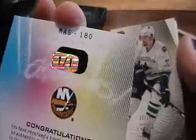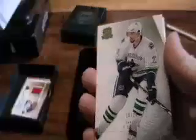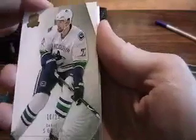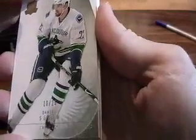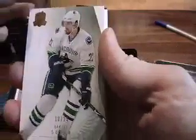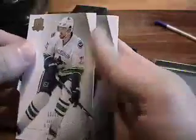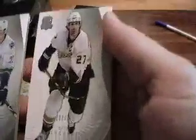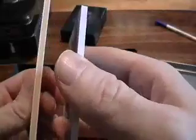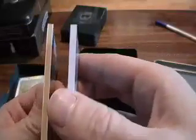And that baby is numbered one of one. Wow. After that, we have what looks like a base card of Daniel Sedin, numbered to 25 — so that must be the gold version. And finally, we have another base card: Scott Niedermayer, numbered to 249. Interesting — there's the Sedin gold in the middle, you can see that.